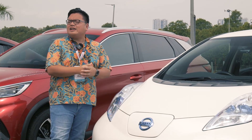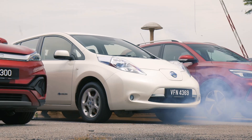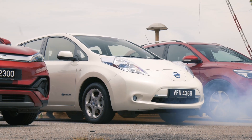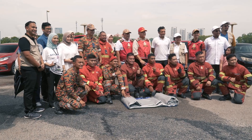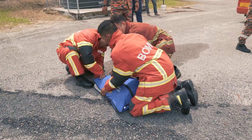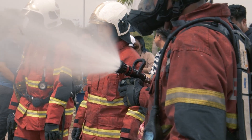Well, maybe except for the Tesla Cybertruck. If you are still afraid of EVs catching fire and burning out of control here in Malaysia, our local fire department, Bomba, has been properly trained to handle these incidents.